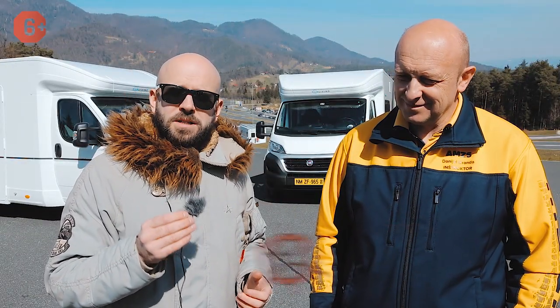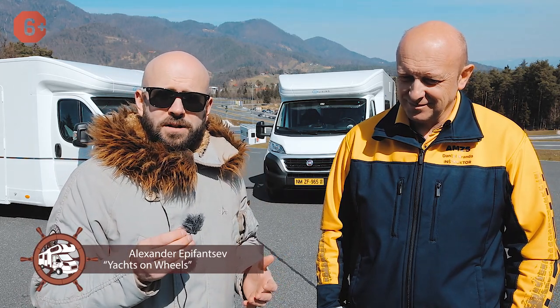Hey guys, you're watching Yachts on Wheels. My name is Alexander. We are in Slovenia, the country where Adria manufactures our favorite motorhomes.